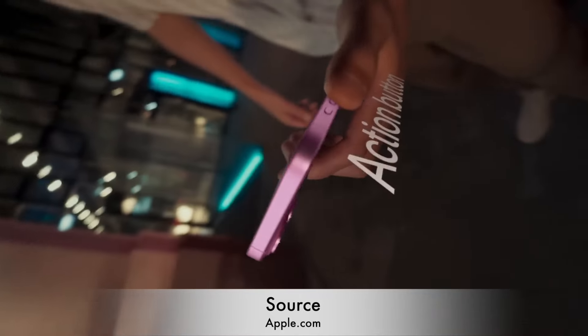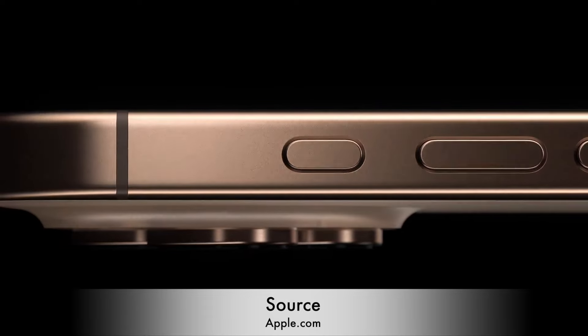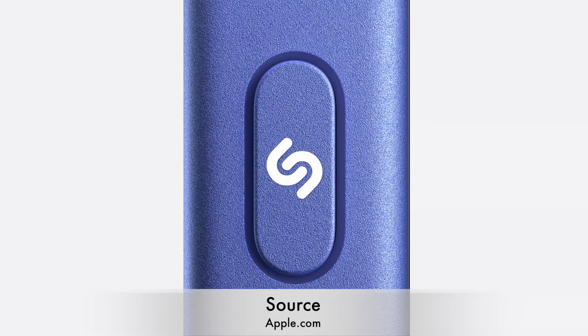iPhone 16 also has the customizable action button, formerly exclusive to the Pro models, which can be customized for different tasks.